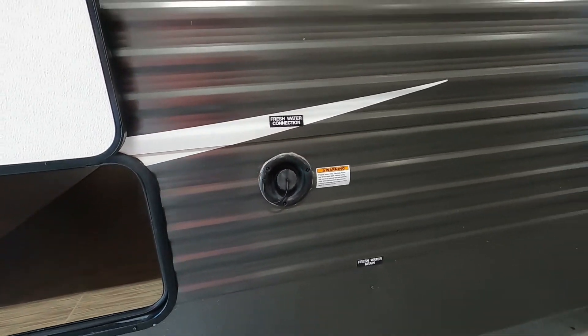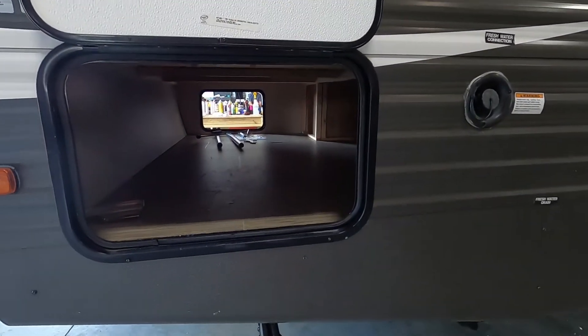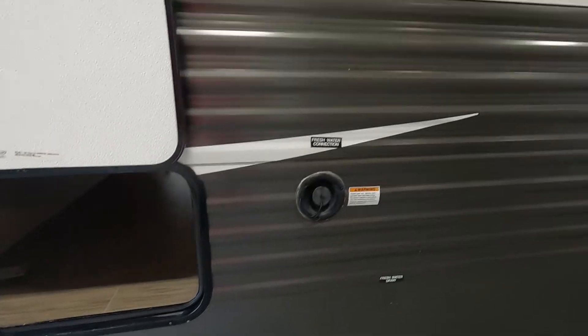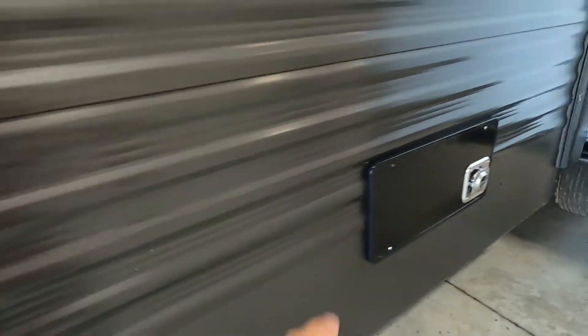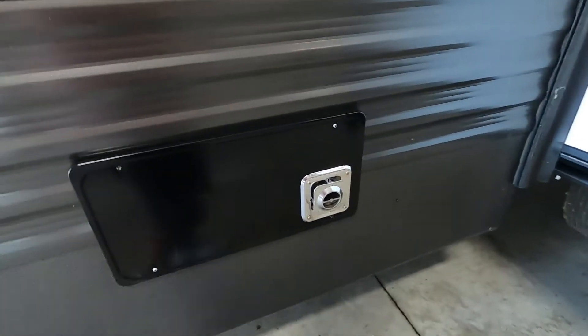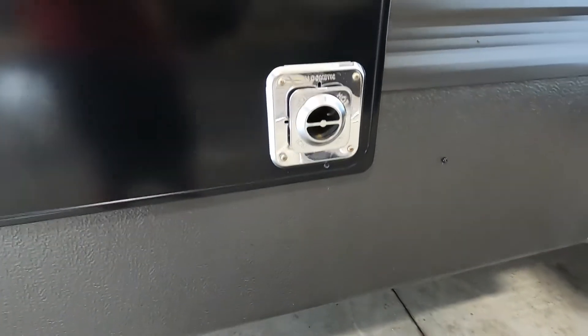All set up for power and water — let me walk you around the rest of the unit. Continuing on your off-campsite side, there's big pass-through storage, and here's your fresh water drain right there. Here is the flue for your furnace — two things on that: one, make sure it's never blocked, and two, if you are running it, steer clear of it because it does get hot. I also recommend getting a spray for your slides — you can put it on these seals to keep them nice and pliable and keep them from dry rotting over the years.